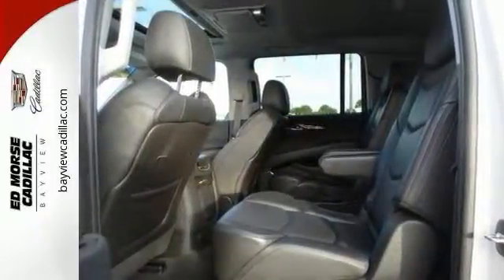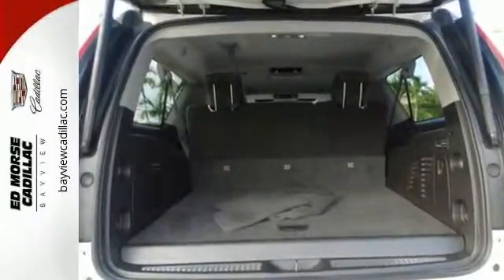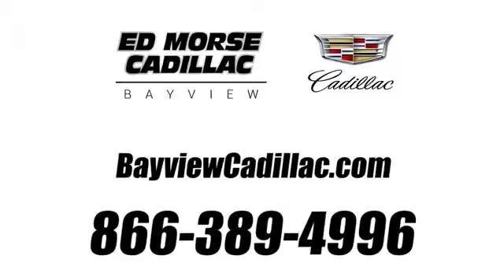If you want an eye-catching ride, then this Cadillac is for you. Come give it a look today. Call us today at 1-866-389-4996. For value and for service, it's Edmoor's.